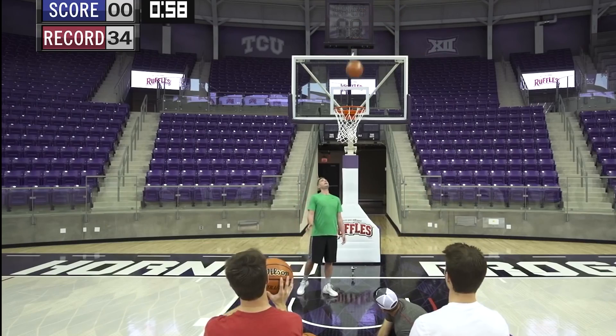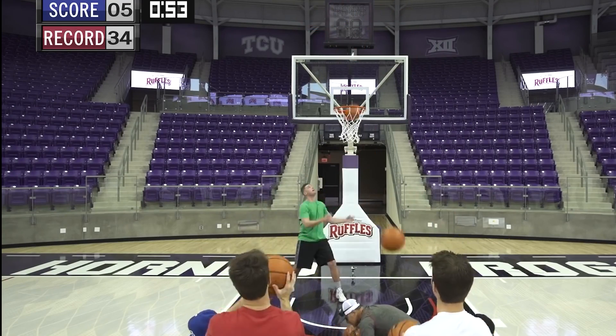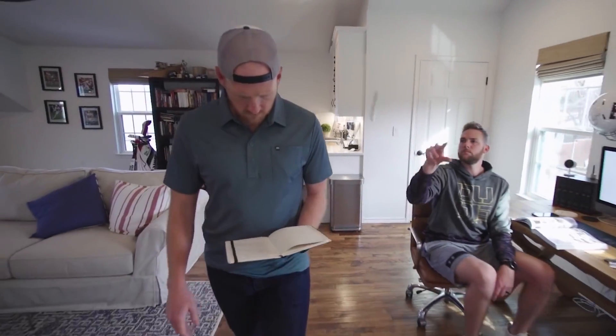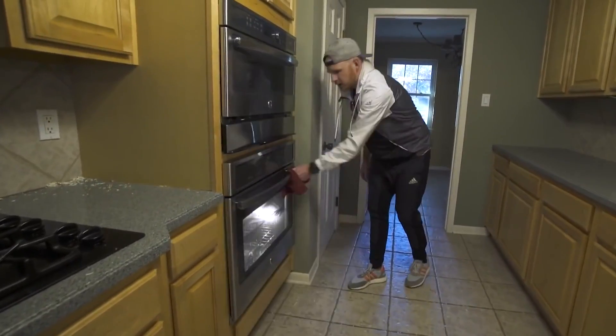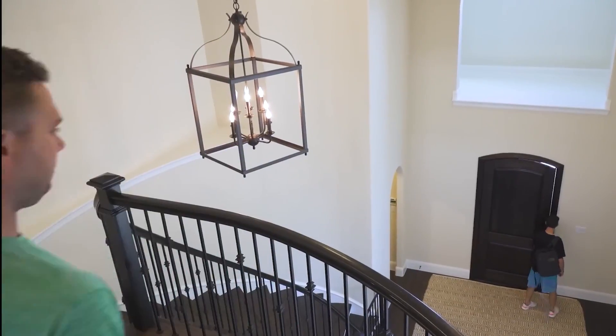The guys managed to make even more difficult — or rather impossible — shots for the third installment in the series. For one thing, they modified the spoon shot, and Tyler flipped a spoon all the way across the room into Kobe's cereal bowl. There was also the absolutely insane moment where Corey tossed a whole pizza directly into the oven through a window from another room, and that too while walking.